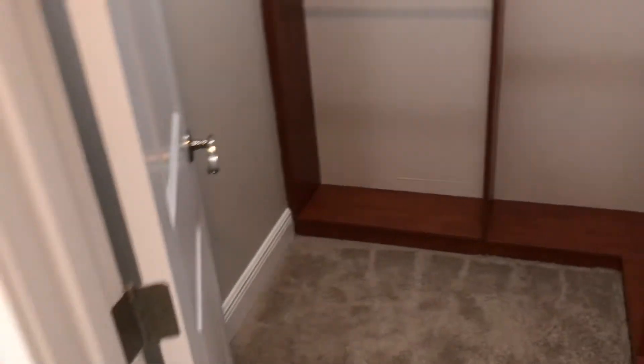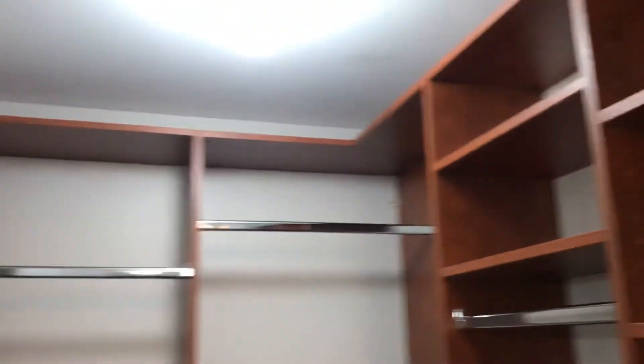Part of the master here is his and hers walk-in closets with these closet systems. Opposite of that is the other.